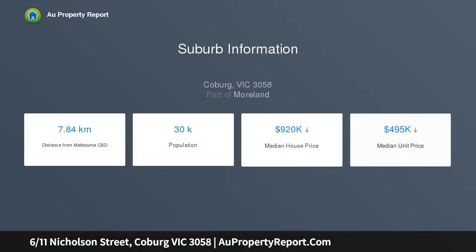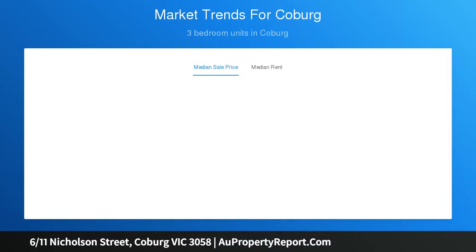Boasting an expansive larger-than-most open plan living and dining area with polished hardwood floors and split system. Impressive kitchen with immaculate finishes including a waterfall Caesar stone island bench, sleek glass splashback, and stainless steel Bosch appliances. Glass sliding doors lead seamlessly to a large undercover balcony.